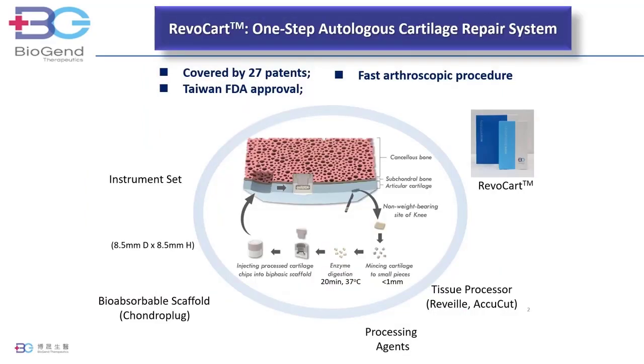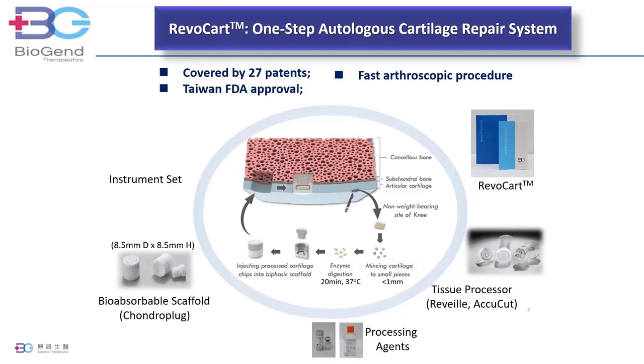The Revocart system consists of a porous bioabsorbable plug, a tissue processor, two processing reagents, liberase enzyme, and HBSS, and a surgical instrument set.